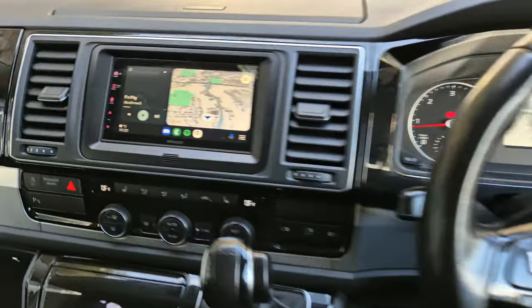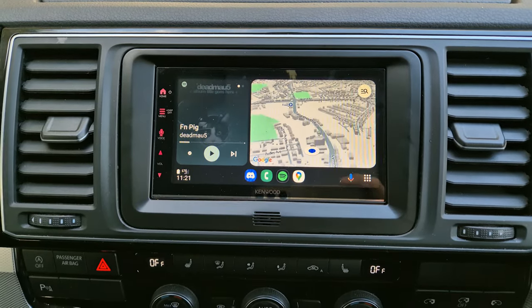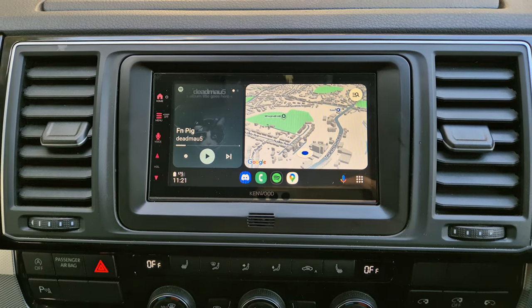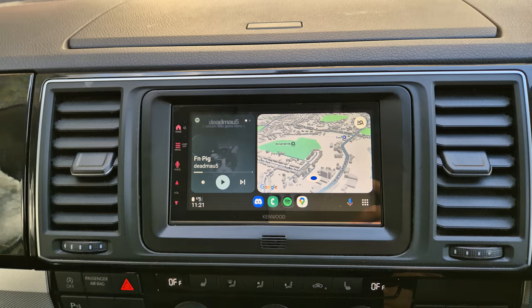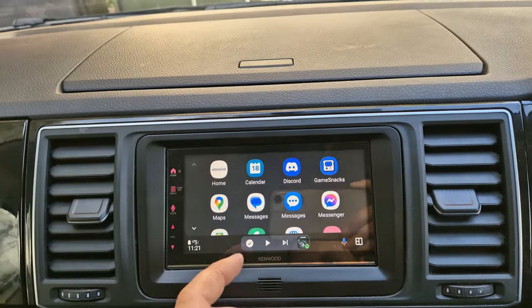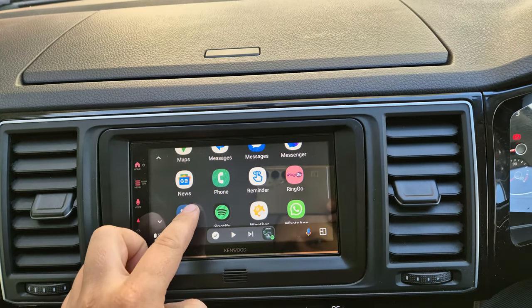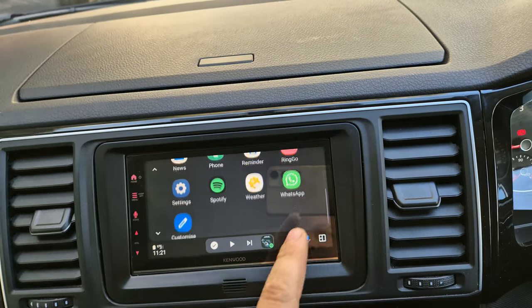This one has come in for the Kenwood DMX 7722 DABS. This is a touch screen, wireless, Android Auto and Apple CarPlay head unit. As you can see, I have my phone hooked up now, so that gives us access to Google Maps, for example. We also have music streaming — I've got Spotify. You've also got your WhatsApp messages, parking, and other compatible apps.